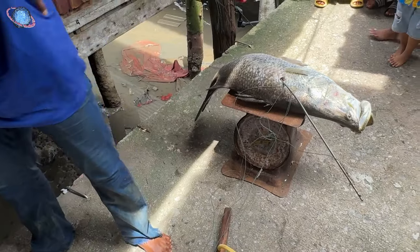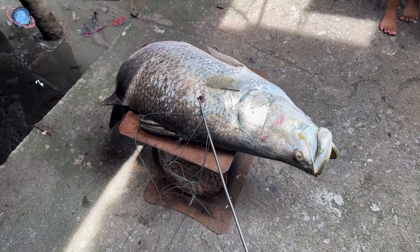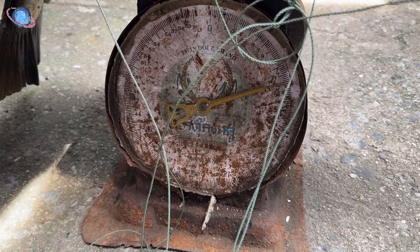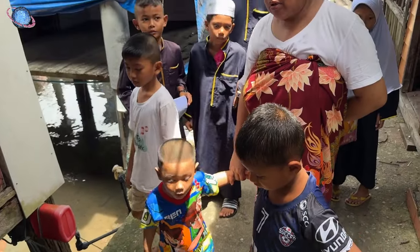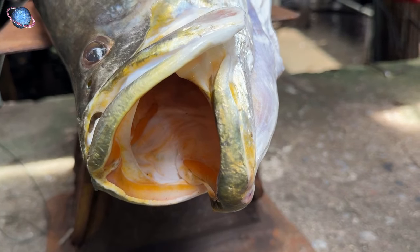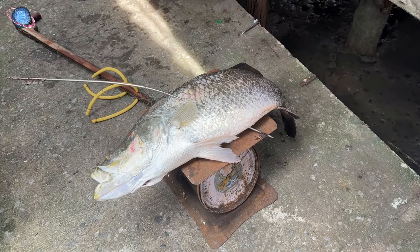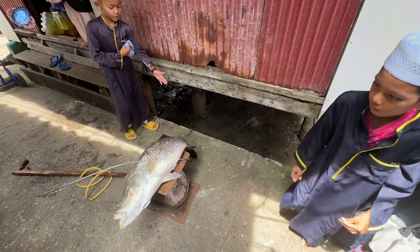A scale is fetched and as the man weighs his prize, it's revealed that the fish tips the scales at an impressive 12 kilograms. Inside, its mouth is lined with fine bony structures called pharyngeal teeth, which help the fish grip and manipulate prey, preventing it from escaping once captured. The bony ridges enhance its efficiency as a predator, enabling the Asian sea bass to feed on a variety of smaller fish, crustaceans, and insects.